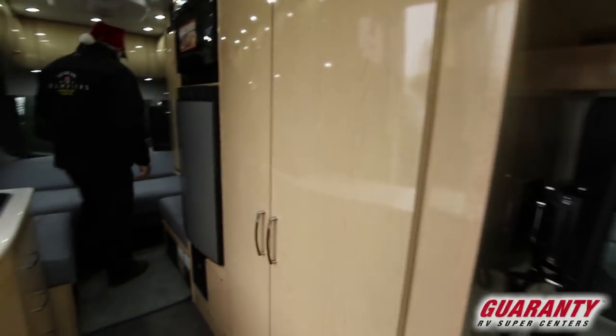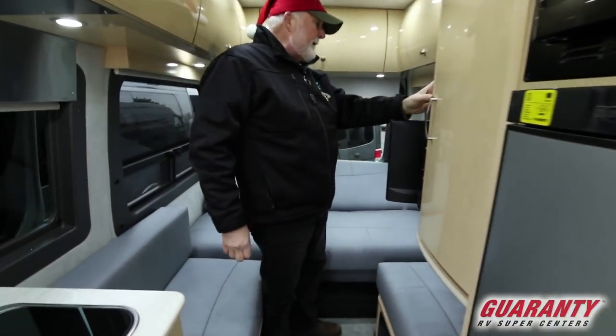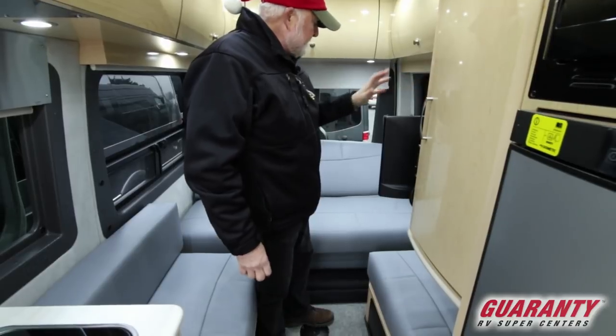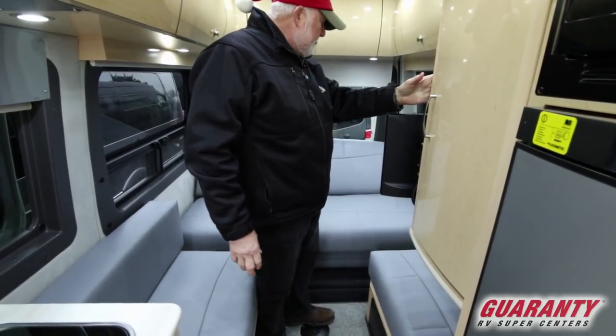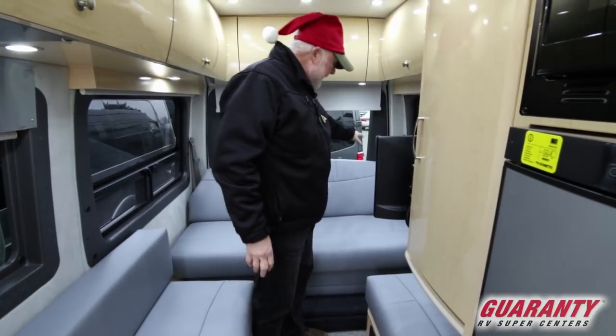As you can see, it's got a couch in the back that reclines. Push the little button here — it retracts, stops wherever you want it to stop, comes all the way up. Two shoulder restraints in the back.